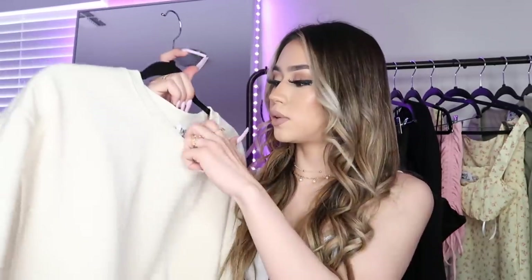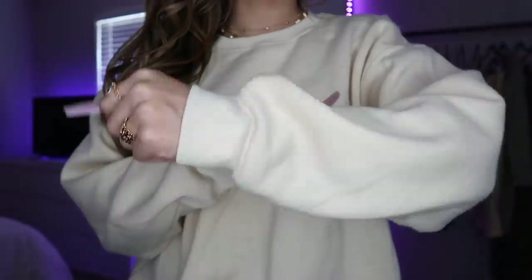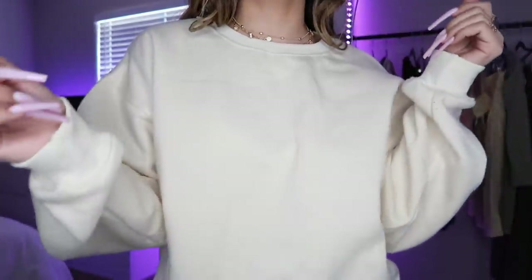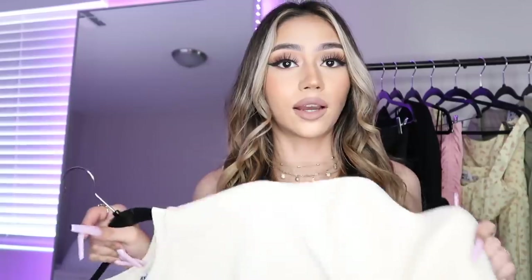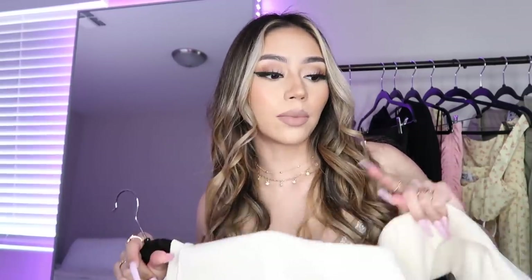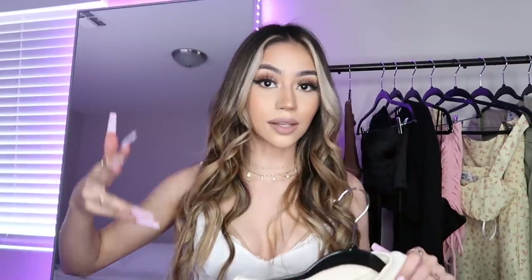Next is this cream colored crew neck. I got it in a size 8 because I wanted it to be a little more oversized, but it doesn't fit quite as oversized as I thought it would. It's super basic, really warm, thick, and comfortable. If you want it super oversized, I recommend sizing up two or three sizes depending on how oversized you want it.